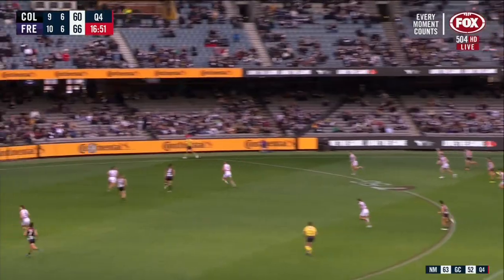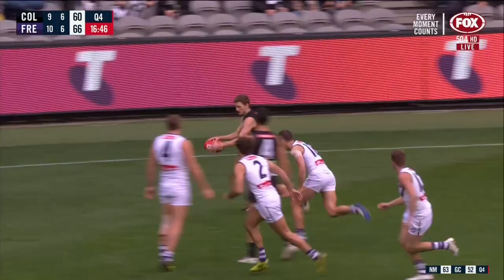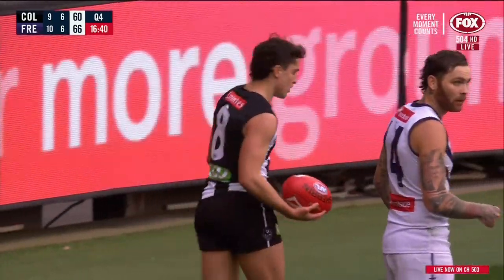Maynard checks deep again. They go in that direction towards Grundy as well. Maynard checks, flies from the back of the pack. Does well to keep his feet. Hoskin-Elliott dangerous. Bianco deep in the pocket with a shot, to square the whole show up.